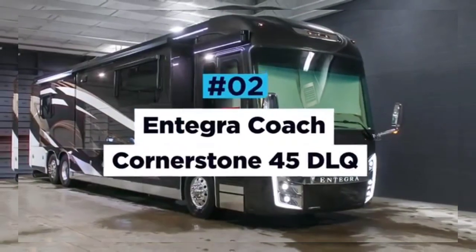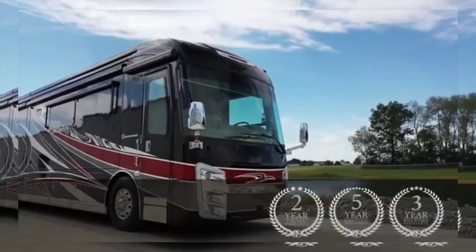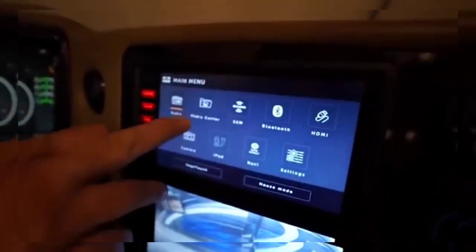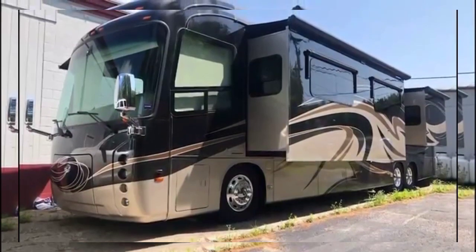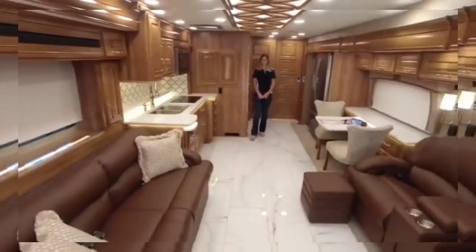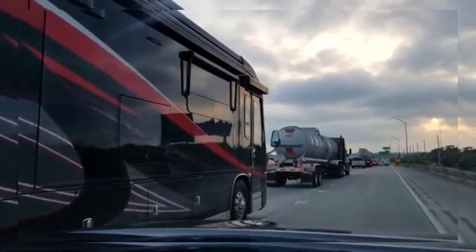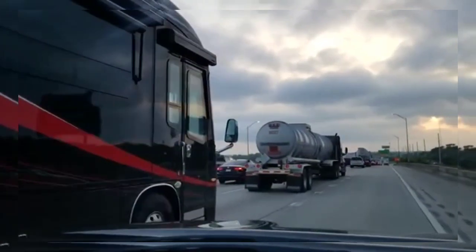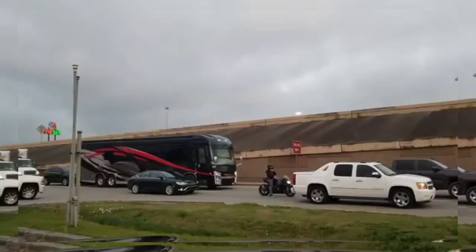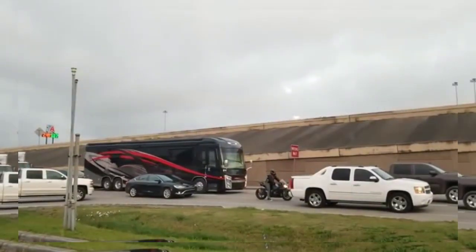Integra Coach Cornerstone 45 DLQ. With a traditional cab-forward design, revolutionary smart wheel steering, and the latest Mobile Eye touchscreen technology, the Integra Coach Cornerstone 45 DLQ is a high-tech bus that is perfect for travelers that love to move around in something big and proud. The 45 DLQ houses a 650-horsepower Cummins engine that offers incredible power with a silky smooth delivery — the ultimate companion for eating up miles on the highway.